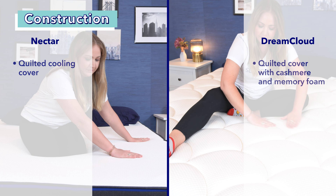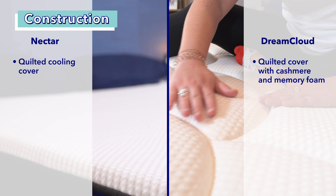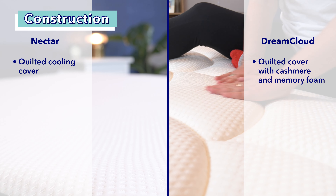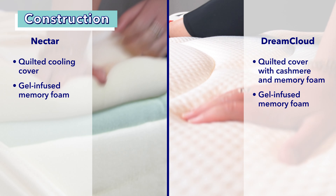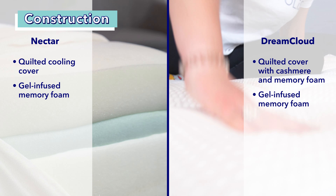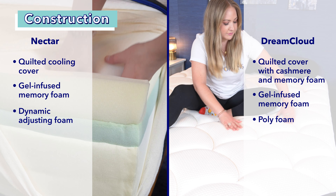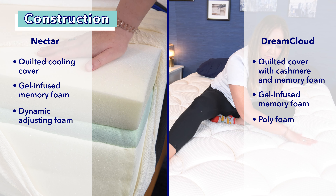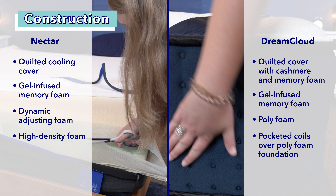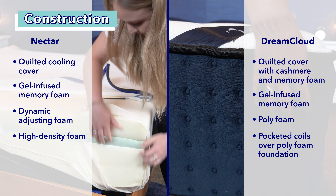Now let's dig into their construction layer by layer. Starting with the covers: the Nectar has a quilted breathable cover which is cool to the touch and feels kind of silky. The DreamCloud has a luxurious quilted cover blended with cashmere and has memory foam inside it. Then the Nectar has gel memory foam, which is slower moving and pressure relieving. The DreamCloud also has gel memory foam that's high density and allows for nice sinkage. The Nectar then has a dynamic adjusting foam layer to help promote contouring. The DreamCloud has a layer of poly foam that helps ease into a pocketed coil system, which gives support and offers airflow. The Nectar's final layer of foam stabilizes the bed and keeps sleepers supported, and the DreamCloud's final layer is poly foam to provide a foundation.